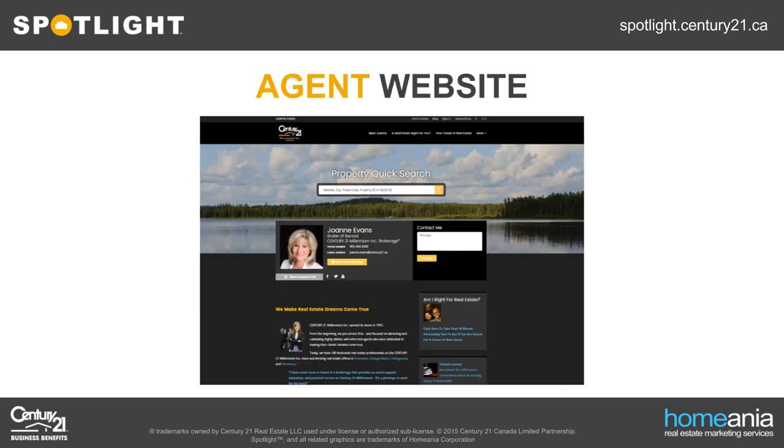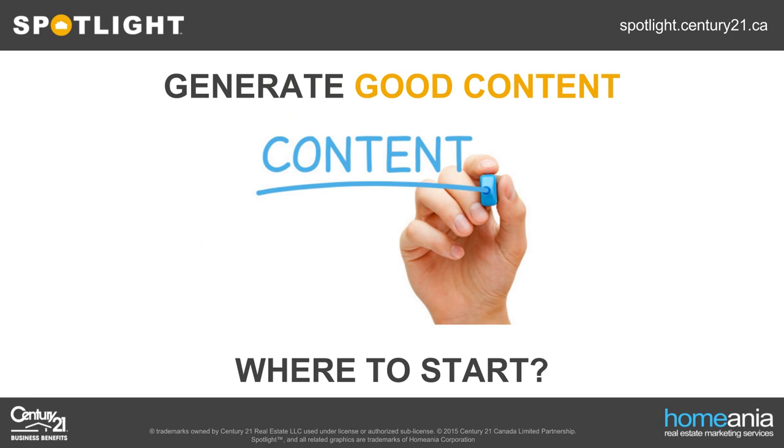Now let's look at the other web presence I mentioned: agent websites. As I mentioned earlier, these sites have the largest potential to benefit from Google. Unlike the very short-lived listing webpages, agent websites are permanent. So any Google boost you give to your content on these pages will pay off continually and for a long period of time. While the Spotlight program doesn't currently produce agent websites, as a Century 21 agent you've automatically got a great website hosted through Century21.ca, or you might have purchased your own custom domain and website through a third party. So referring back to the two tips — generate good content and establish clout on the web — let's see how we can achieve them.